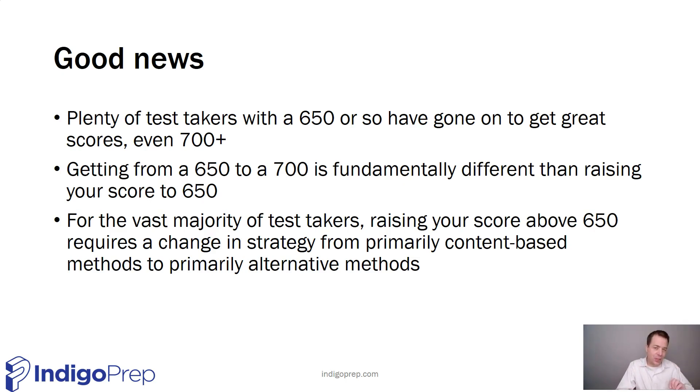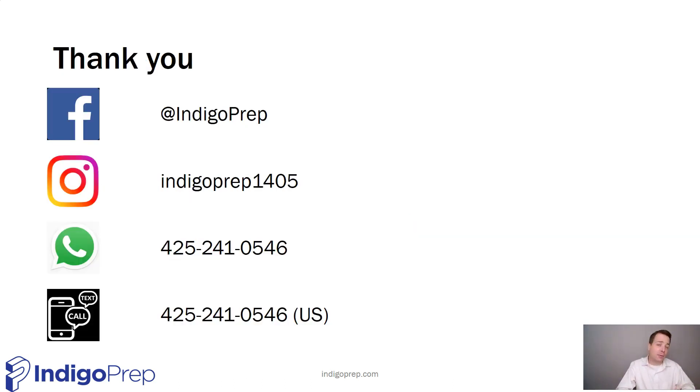It's very, very hard to get above a 650 unless you take the test strategically — that's my big message. Thank you so much for listening. I hope this was enlightening. If you have any questions, here are a number of ways to reach out. I look forward to talking with you, and as always, best of luck on your GMAT studies.